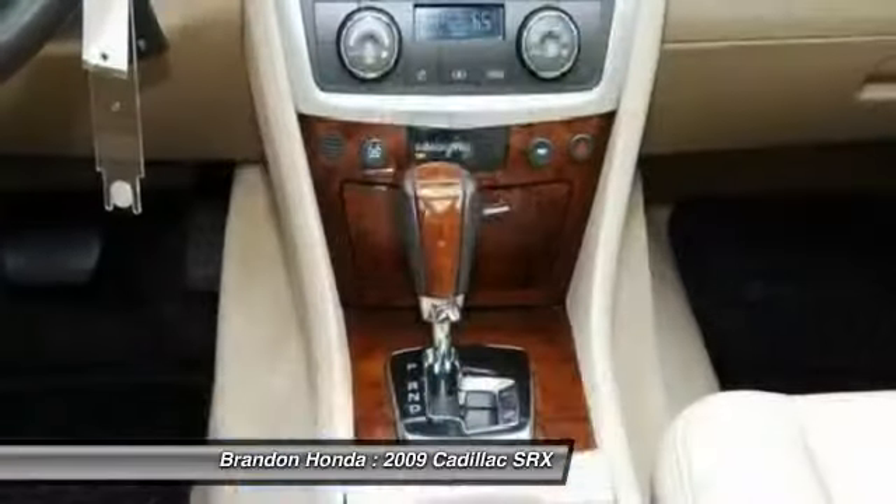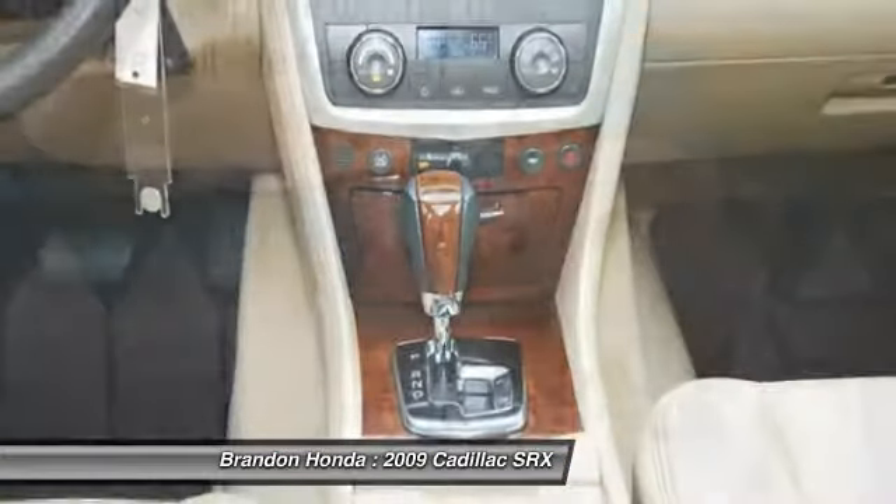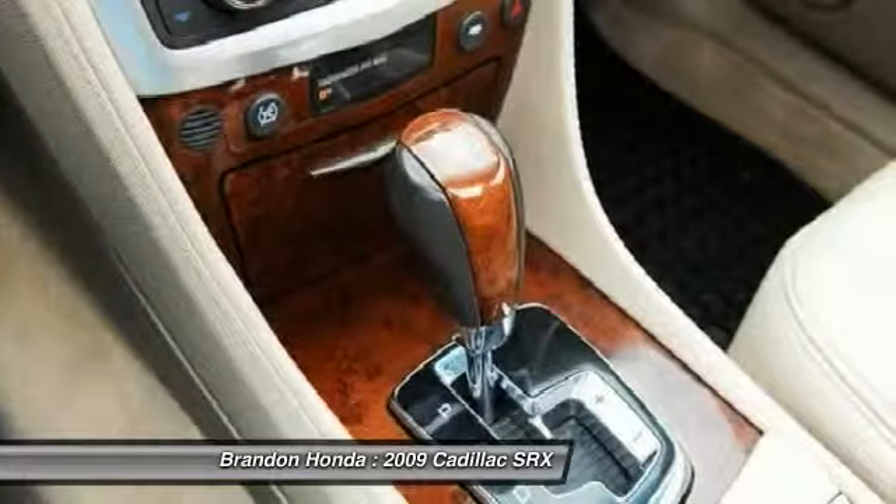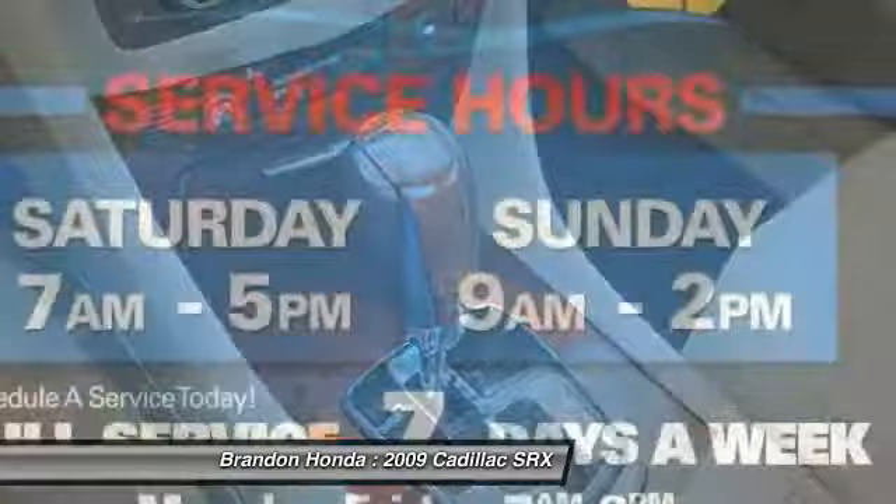Power steering, driver airbag, adjustable steering wheel, auto-dimming rearview mirror, keyless entry. Your new ride is just a phone call away.